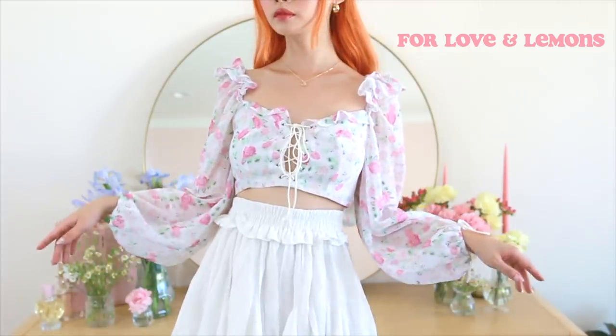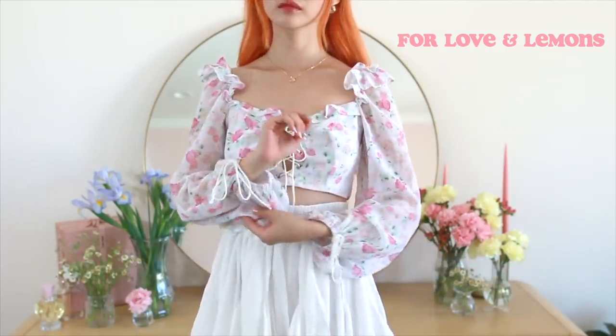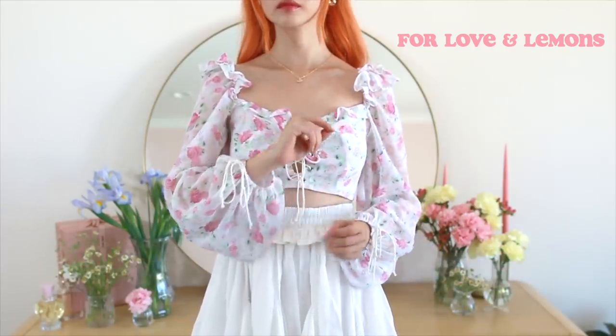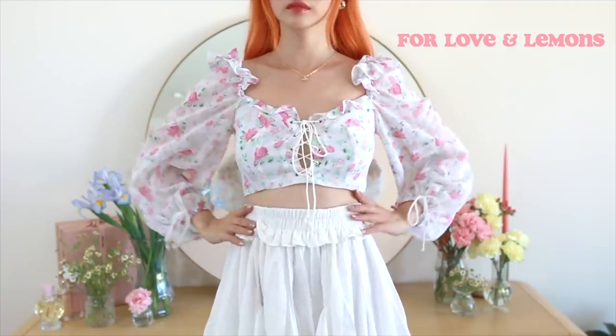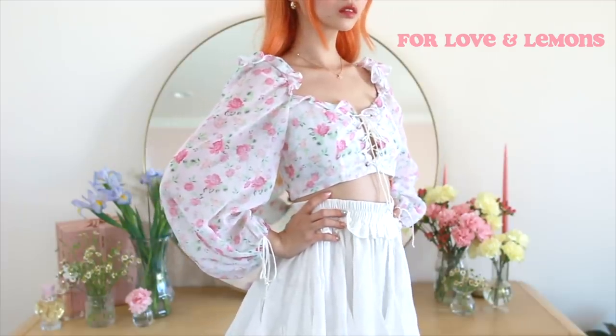The top is one of my favorite summer picnic pieces. I bought this two summers ago from For Love and Lemons and it still remains one of my favorite tops in my closet. The frills, the lace-up front, and the soft floral pattern all come together to make texture heaven.